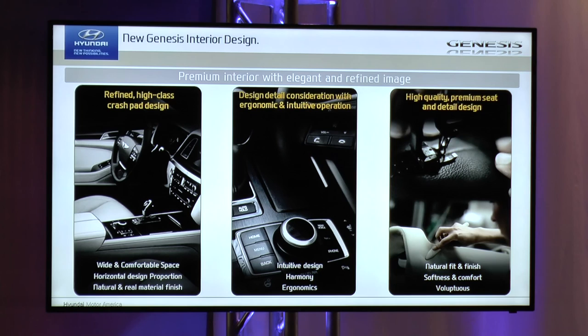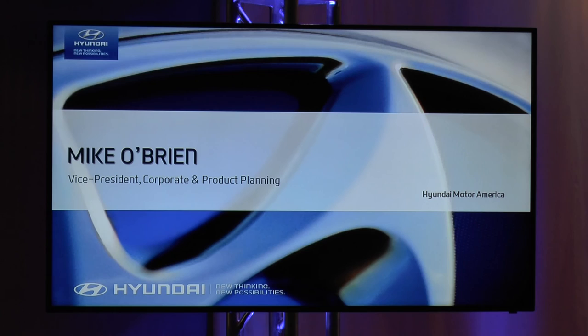From a tactile standpoint, I think it's fantastic. That gives you a brief overview of the design, and I'd love to spend more time going into more detail about the car. Now I'd like to bring up Mike O'Brien.